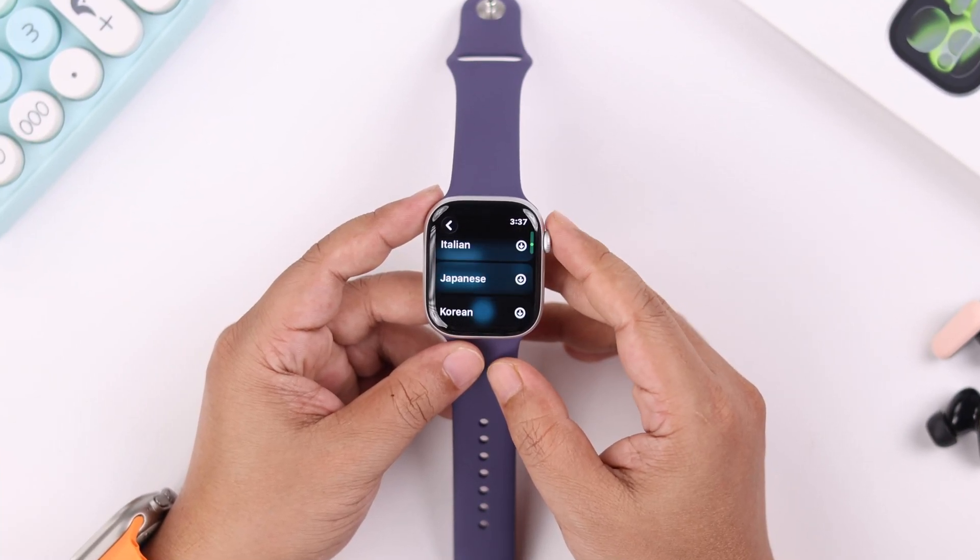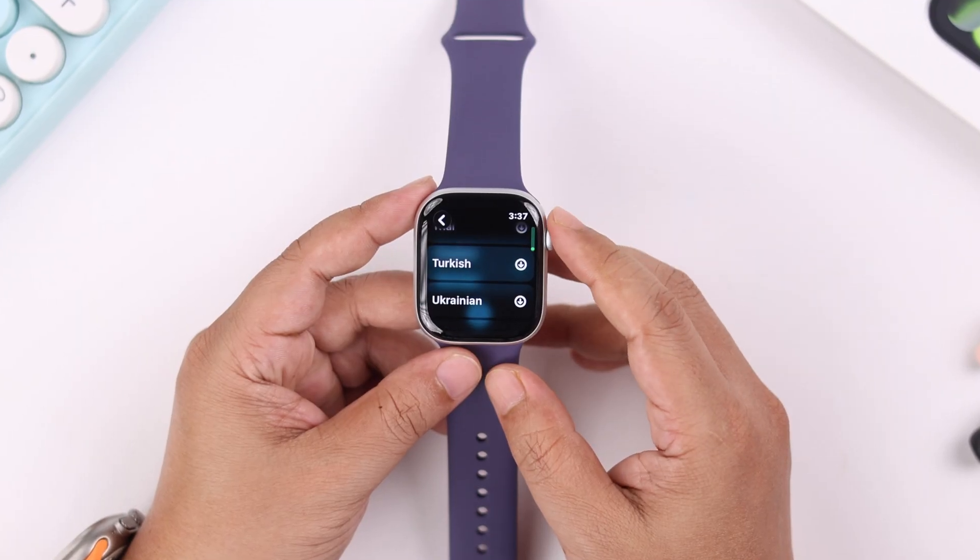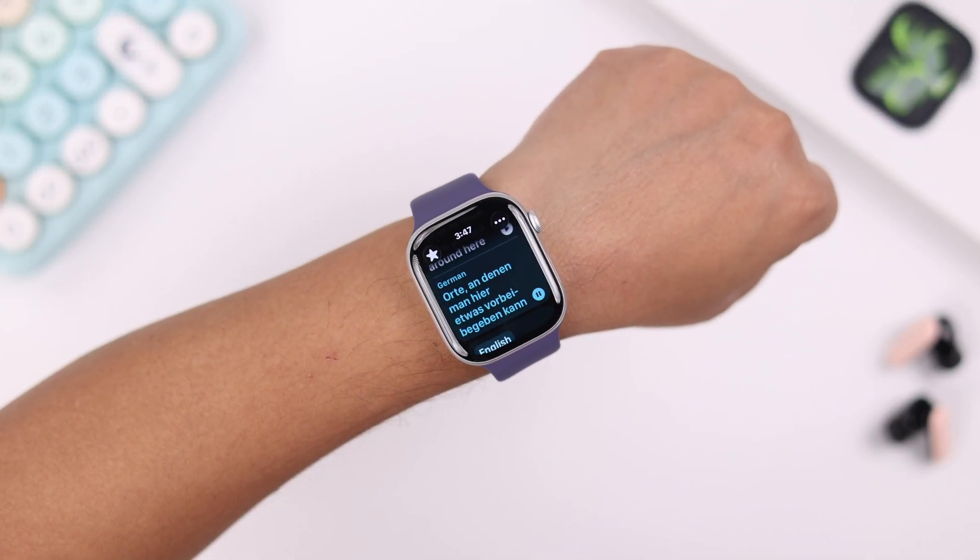Imagine speaking any language like Chinese, Japanese, Arabic, French, German, Spanish etc. instantly with your Apple Watch 11.